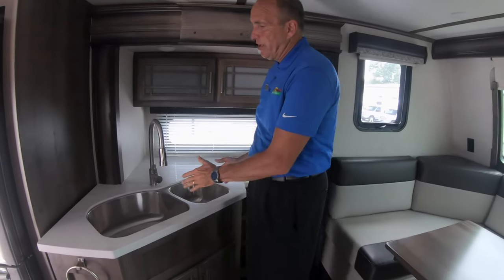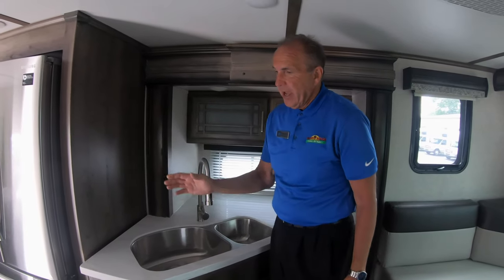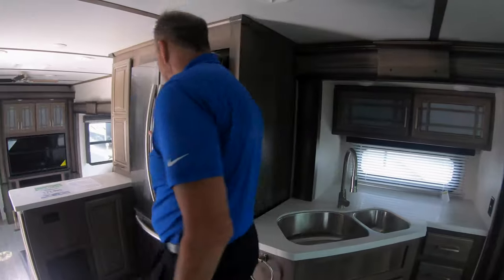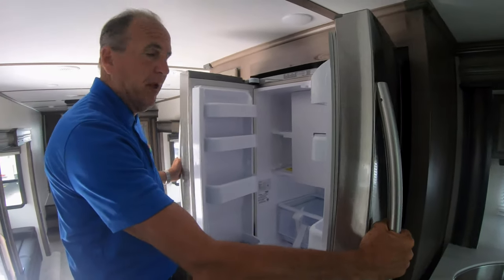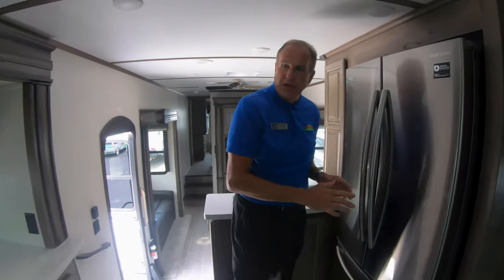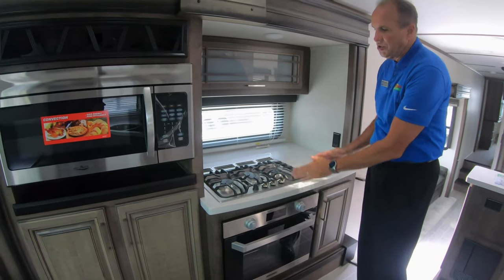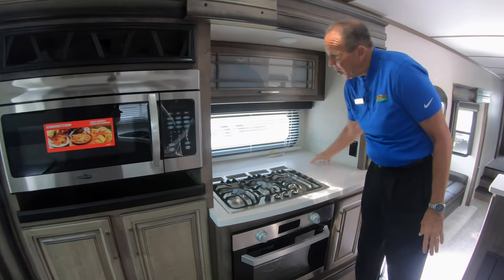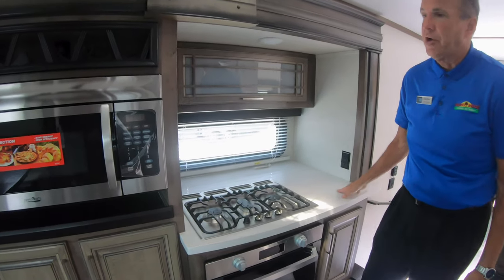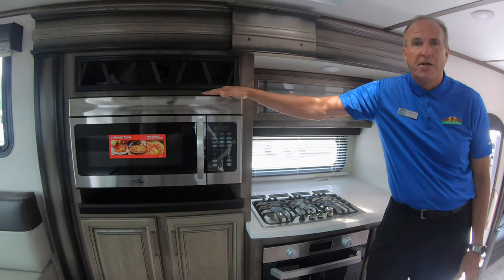Right behind me here is the 8020 stainless inset sink with sprayer faucet, and next to it we also have a nice large residential refrigerator with ice maker. They did a really nice job here because if you turn away from the fridge, you've got your three burner Furion range and oven. The oven does light itself, and you'll notice you've got a lot of counter space here for cooking, plus a 30 inch convection microwave.